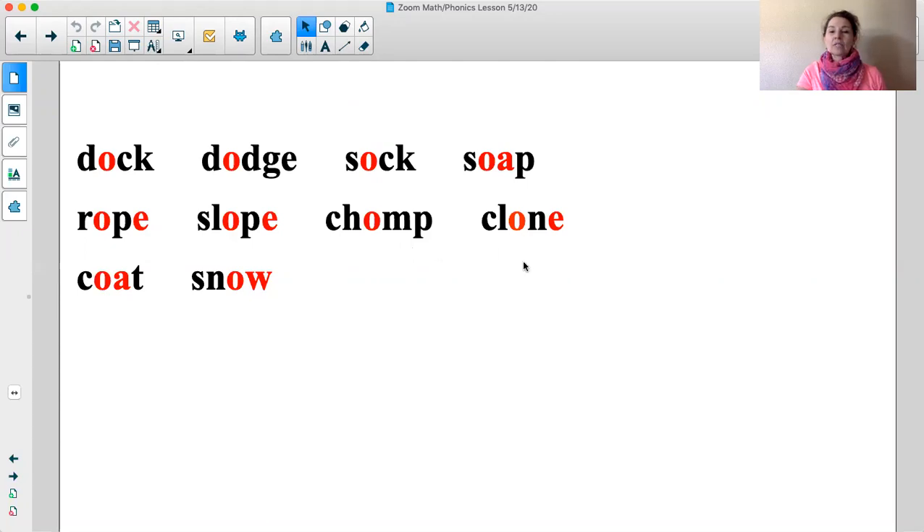Sound: /ah/. Think. Word: clone. Sound: /ah/. Think. Word: coat. Sound: /ah/. Think. Word: snow.